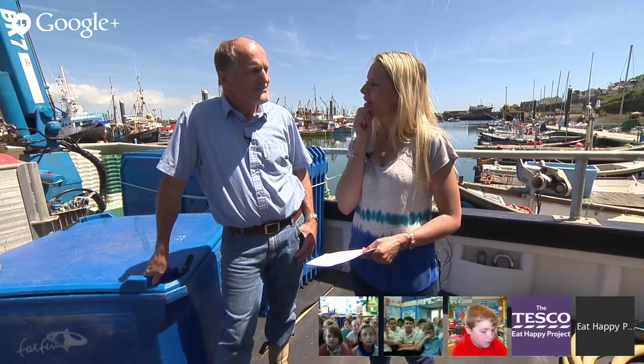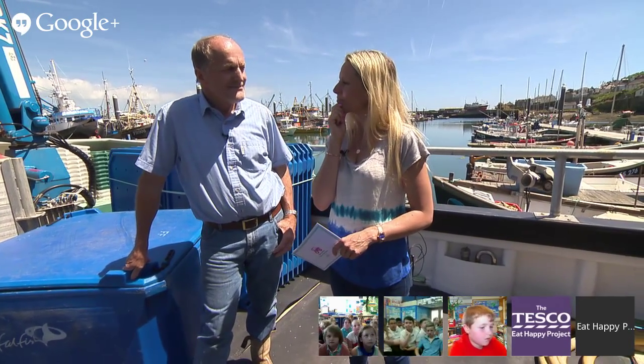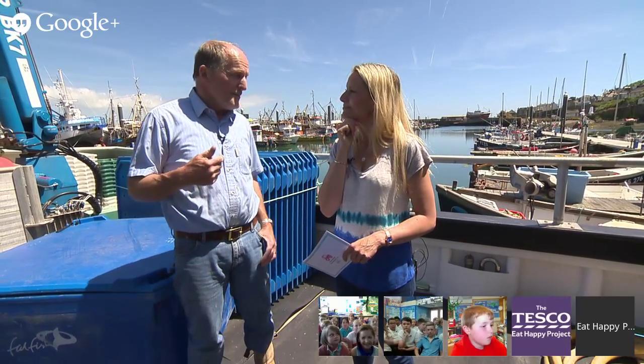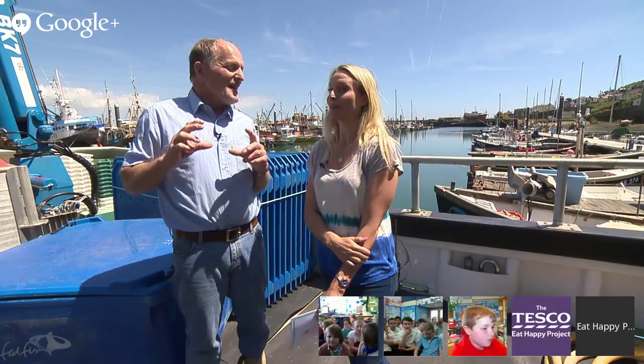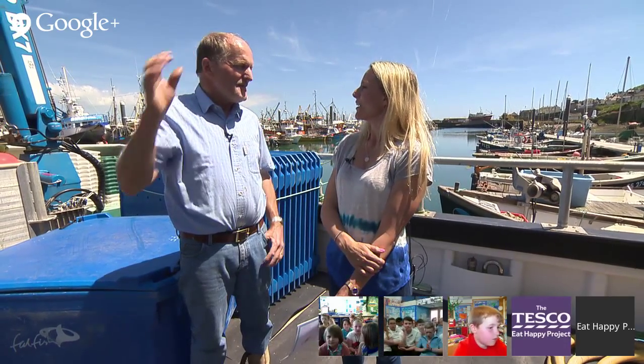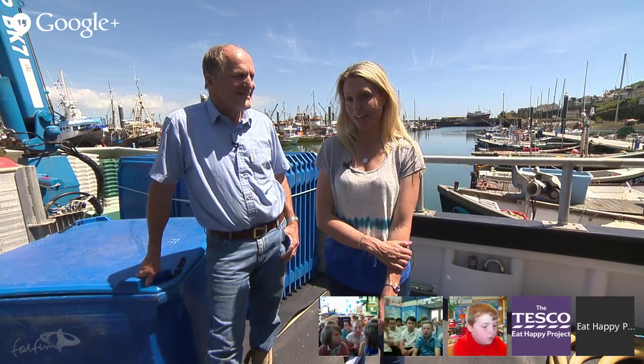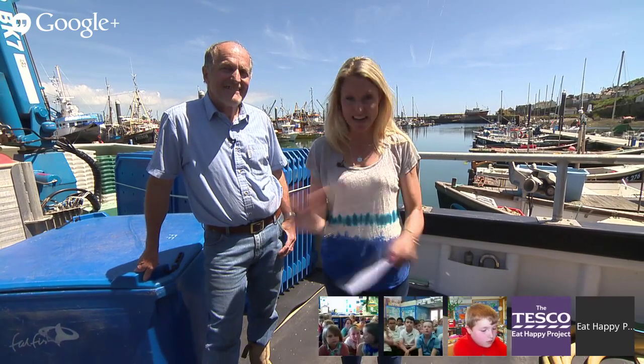Sardines are so good for you! Have you ever tried a sardine fish finger, Sam? No! How do you cook yours? My wife cooks them — I like them grilled with just some salt and olive oil. Well, you may like to try a sardine fish finger, because right now here is how you can make them at home and they're really yummy.